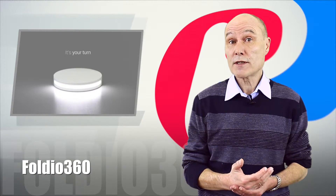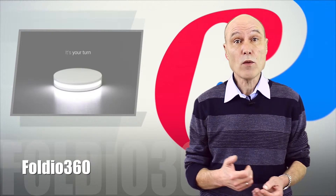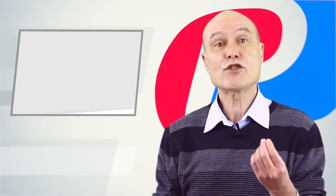My third and last selection for today is a Kickstarter project that seems to be doing quite well. It already has over 2,300 backers that have pledged a total of nearly $300,000 against a goal of just $80k.